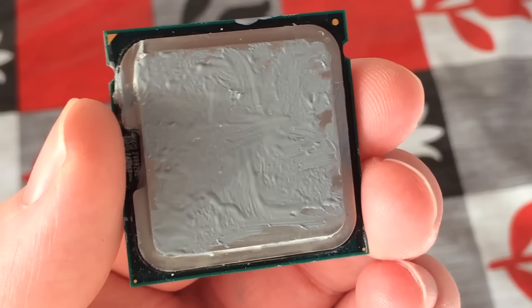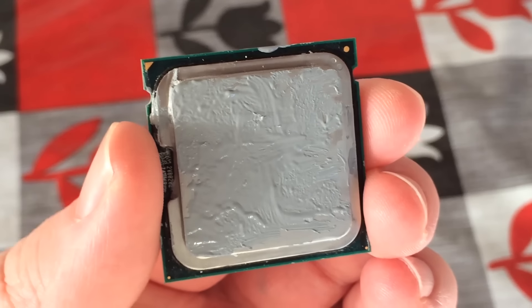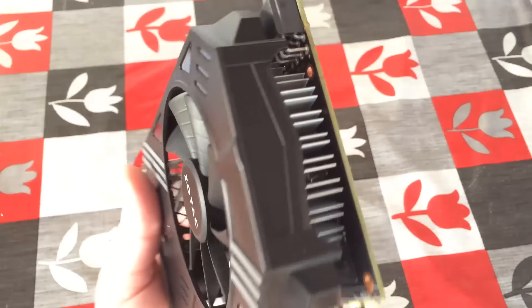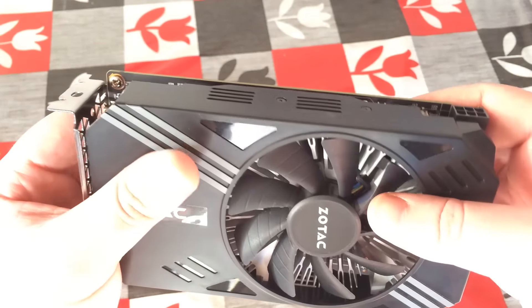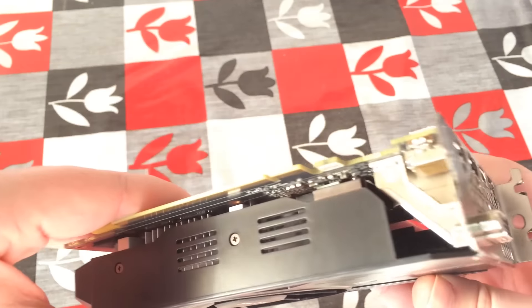Hello everyone and welcome to another video. This is a used Pentium E5200 Socket 775 CPU — it cost me £1.50, roughly $2.00. This is a GTX 1060, it cost me £190.00 new and is widely available for around the £200 price point both here and in the States. This GPU cost 100 times more than the processor and today we're going to be pairing these together.